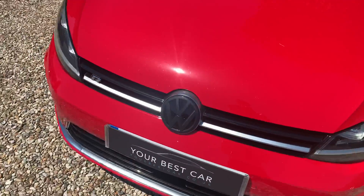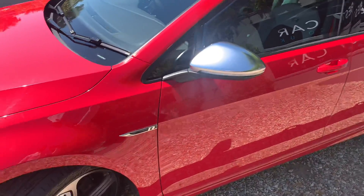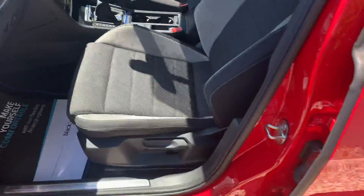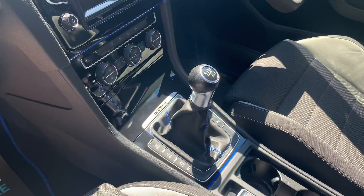A few little tweaks he's made, including the wrapping of the Golf badge and the Volkswagen badge. It's a really nice example. The 18 inch wheels, superb cloth and Alcantara seats, phone connectivity — all the specifications are in the description.